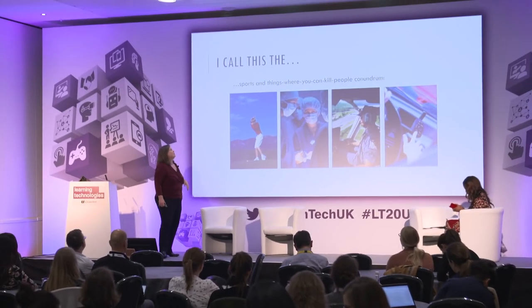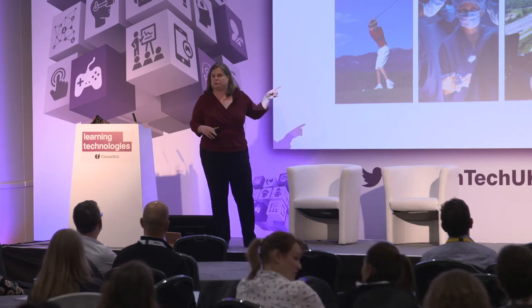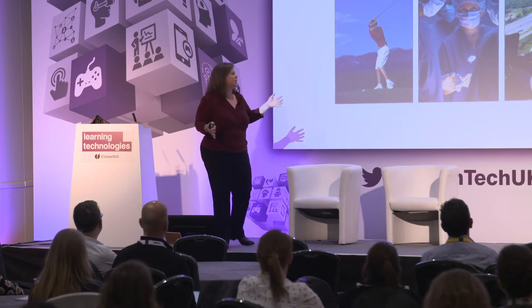I sometimes call this the 'sports and things where you can kill people' conundrum — we realize this innately when it's a visible skill or when you can kill people. You would never expect that you could explain golf on the phone and then that person would play golf proficiently. You also don't want the doctor who hasn't practiced. In the U.S. they all start their internships on July 1, so if you can avoid the emergency room that day, it's probably a good choice.